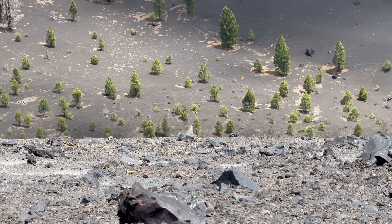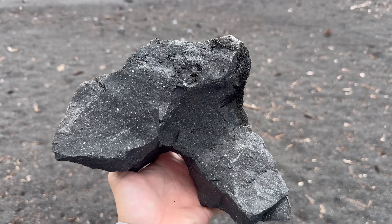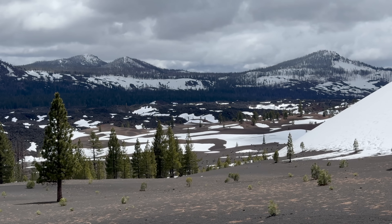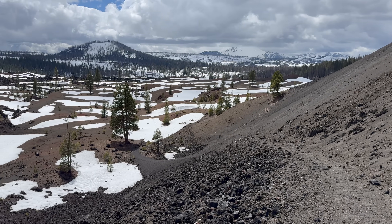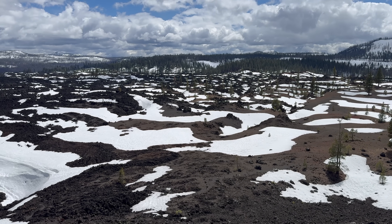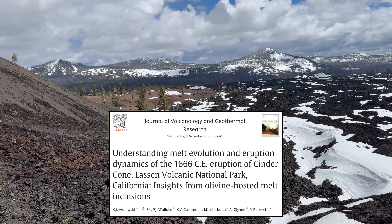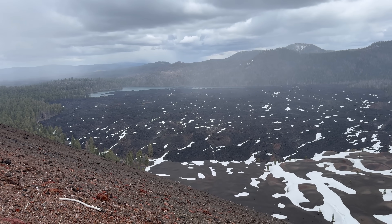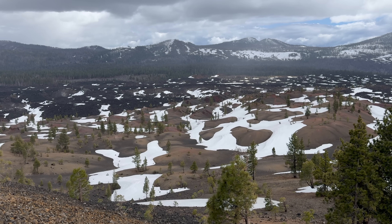Cinder Cone is chiefly composed of basaltic andesite, a mafic volcanic rock that is high in magnesium and iron. While Cinder Cone last erupted in 1666, there is evidence that suggests it had two distinct phases of eruptive activity, with magmas derived from two distinct sources within the mantle, as outlined by geochemical analysis by Wolowski et al. in 2019. Both of these eruptive phases were explosive and involved lava flows. The Fantastic Lava Beds and Painted Dunes are further lines of evidence of these eruptive phases.